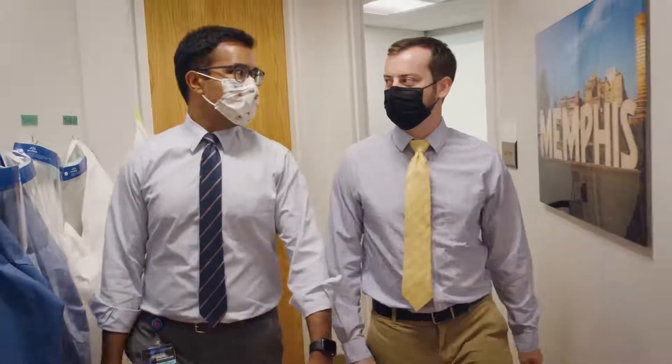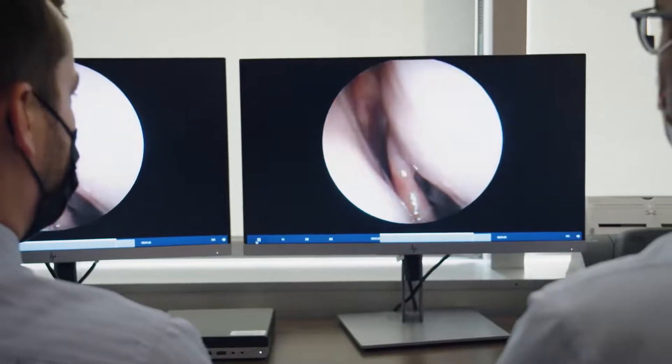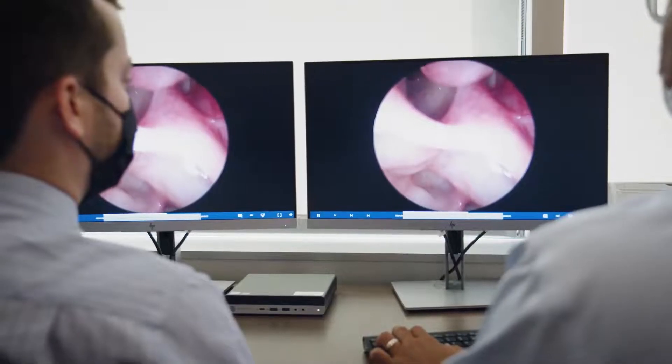One of the things I try to teach our residents is about the importance of preoperative preparation before a rhinologic or endoscopic skull base case. This often involves reviewing the preoperative endoscopy so they understand the patient's examination before we step foot in surgery. This additional crucial element allows our residents to prepare with a greater level of perspective.